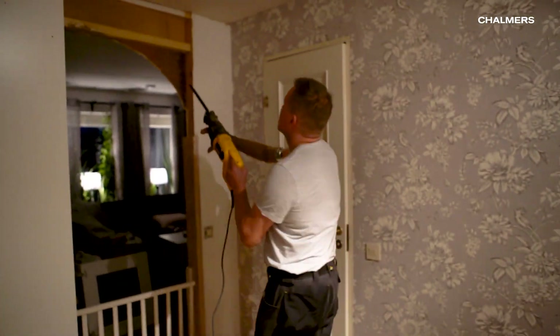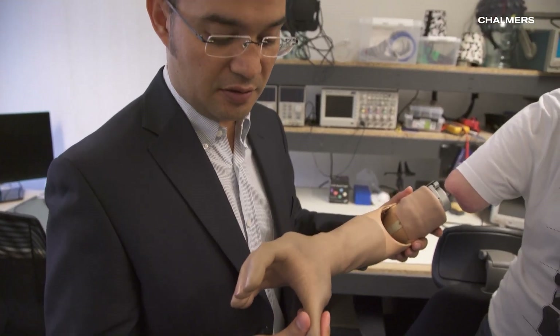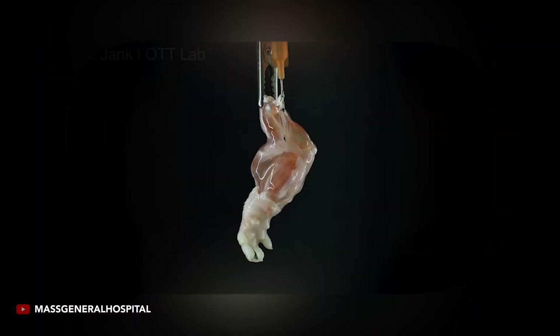By the way, scientists — for example in Massachusetts — are already experimenting with growing fake limbs in a lab, calling it a bio-limb. Could this be the next step on the topic?